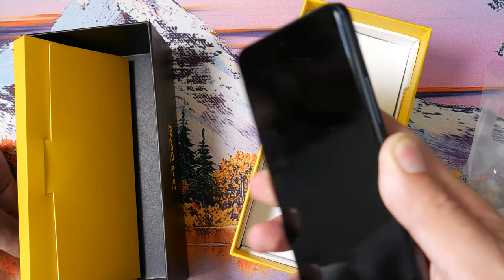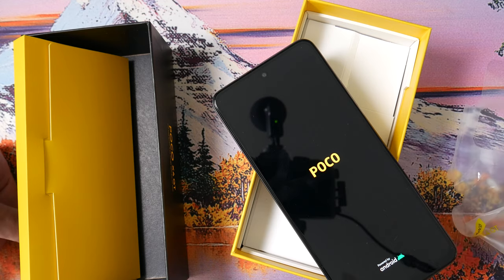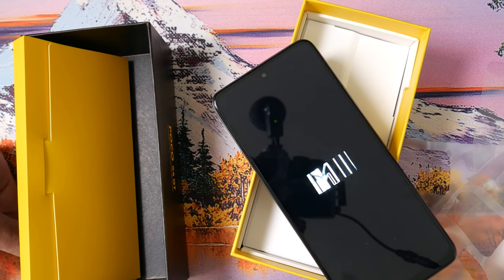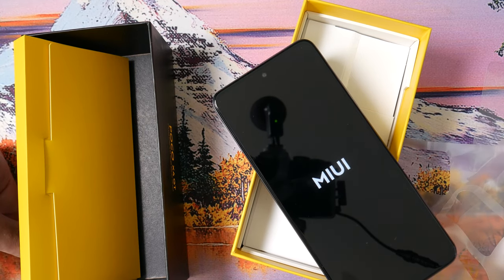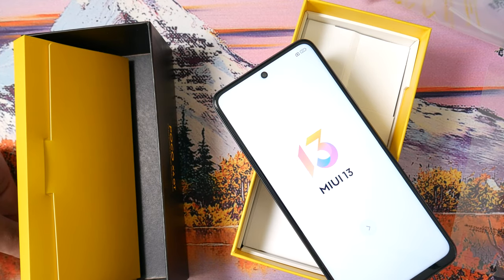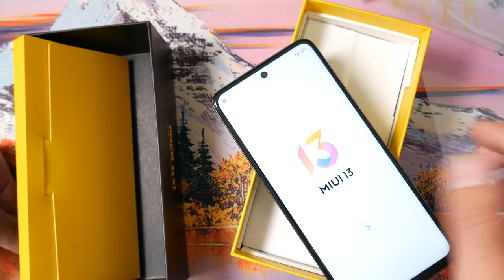You get a cooling system 2.0, a 5080 mAh battery, 67 watt turbocharging, 200 grams, face unlock, 5G, Wi-Fi 6, NFC, Bluetooth 5.3, USB-C 2.0. It claims to have Dolby Atmos stereo speakers, film in 4K, which is very nice. It's up to 270 hertz touch sampling. All the nice stuff about it.